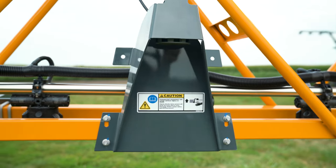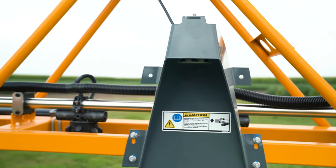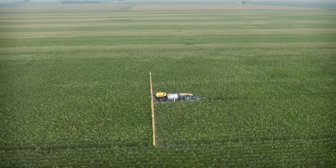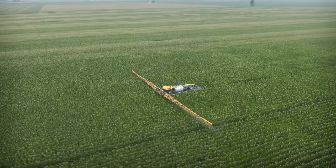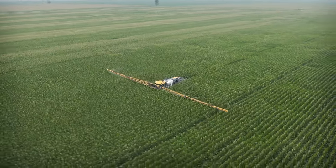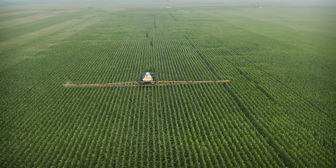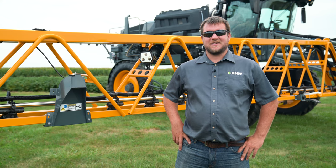Moving down the boom, you'll see our NORAC sensor. Hagie continues to offer the NORAC 5 sensor boom leveling system with active wing roll. In addition to the other features that were brought over when this boom was reintroduced, we still maintain the ability to take this boom off and put on a nitrogen toolbar, keeping that versatility for multi-season use.